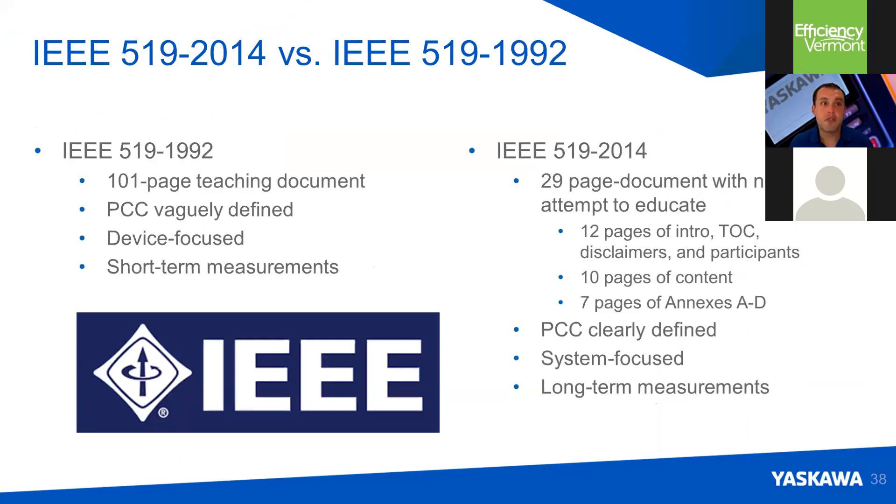Now we're going to talk about IEEE 519. IEEE is the Institute for Electronics and Electrical Engineers. In 1992, they came out with a document addressing harmonics — it was long, focused on devices, short-term measurements, and the point of common coupling was poorly defined. In 2014, the 519 guidance was updated, shortening it to a 29-page document. The point of common coupling in the system is clearly defined, it looks at the whole system rather than just devices, and focuses on long-term measurements, since the load and speed of your drives affect harmonic performance.